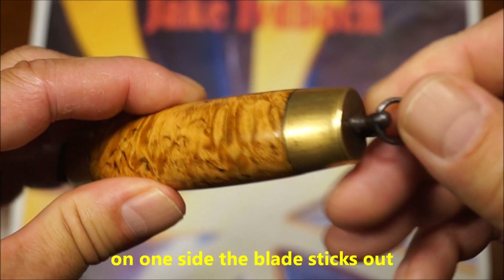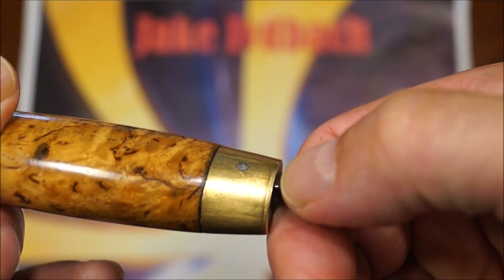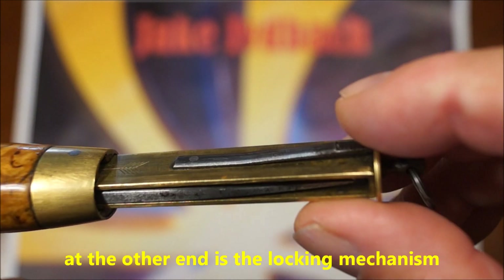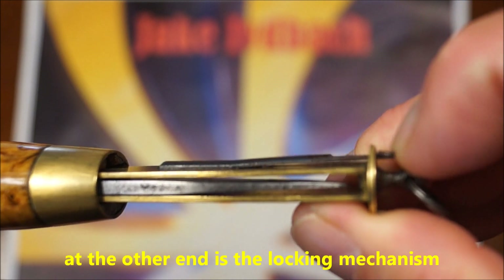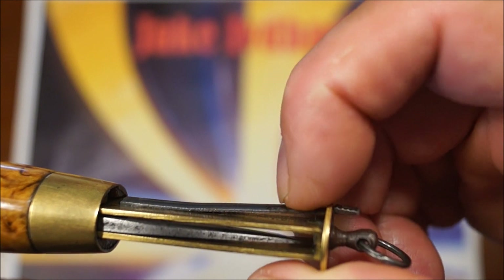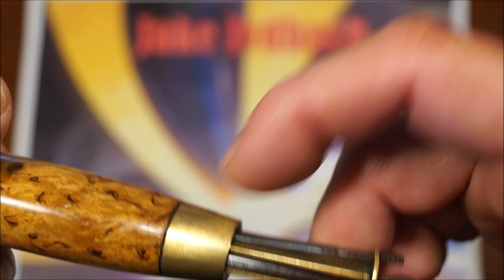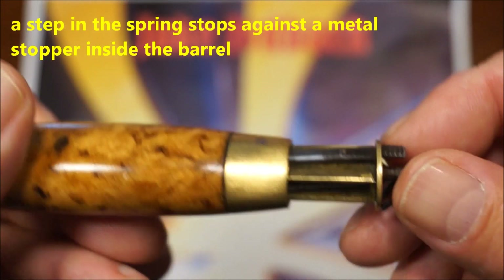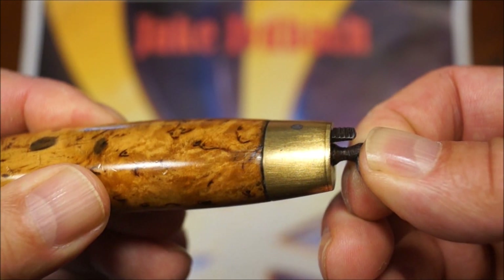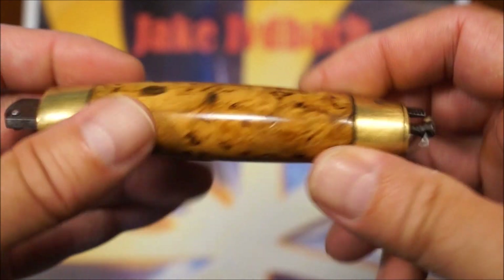Schaut, das versteckte Messer heraus. Hier ist die Verriegelung. Das ist eine Feder, die man unterdrückt mit dieser kleinen Stufe. Die passt genau in eine Aussparung hier in der Montur. Wenn man es dann zusammendrückt, hört man den Klack und dann sitzen die beiden Teile wieder sicher zusammen.